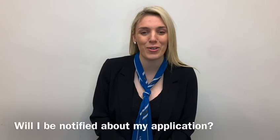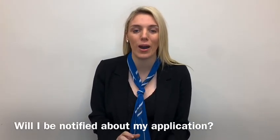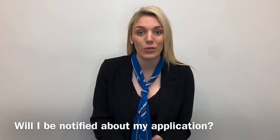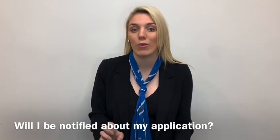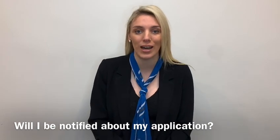Everybody who submits an application will be notified. You'll be notified if you are unsuccessful, if you are successful, or if we're waiting on documents. We do contact you regardless.